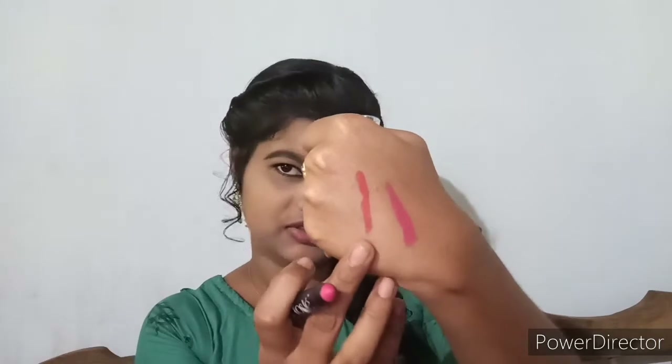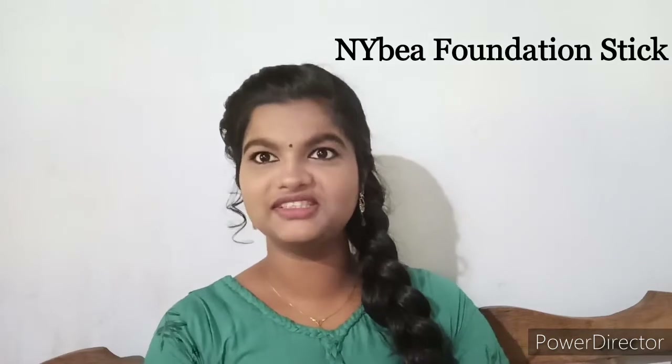This is the NY Bae Foundation Concealer Contour Color Corrector Stick. It comes in 3 shades — Almond 5 is a little yellow, and one golden shade. You can mix it in 2 shades and apply for the shade. The lipstick is home tee.